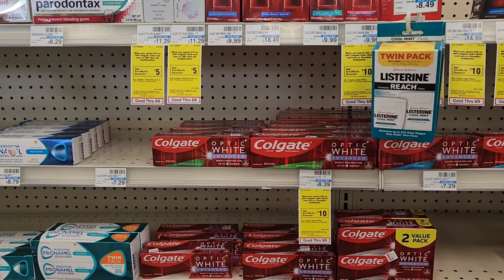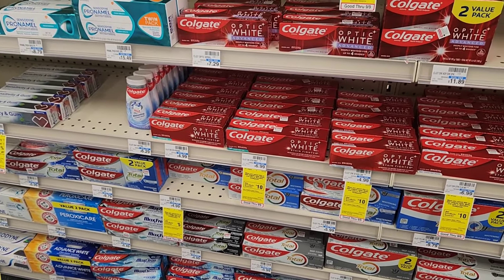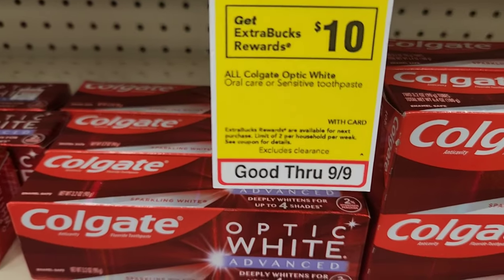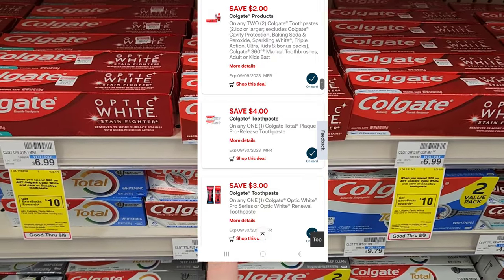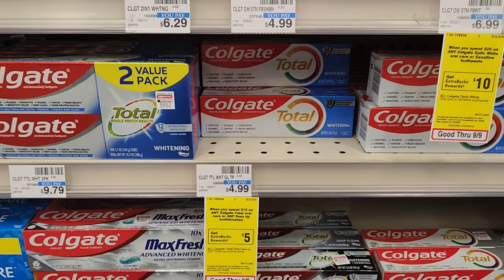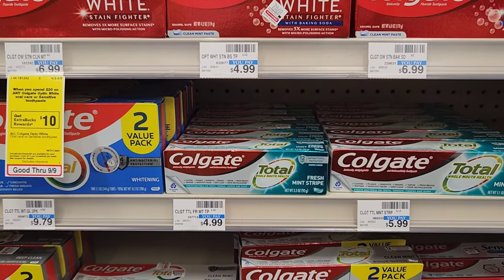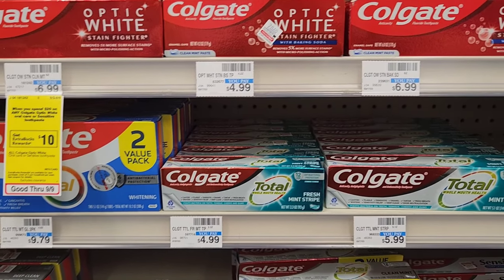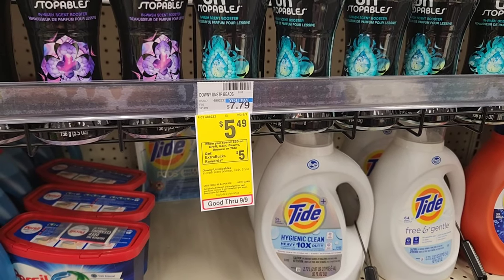Colgate has two deals this week: spend $20 get $10 on Optic White products, and spend $10 get $5. I'm doing one of each, using a spend $30 get $5 CRT. For the spend $20, I'm getting one Optic White for $9.99 with a $3 digital, plus two items for $4.99 each with a $4 off two digital. For the spend $10, I'm getting two items with a $2 off two digital. That's $30, minus $5 CRT is $25, minus $4 off two is $21, minus $2 off two is $19, minus $3 off one is $16, and then we'll get $15 back.